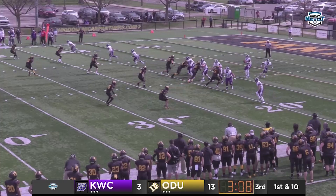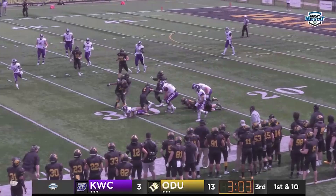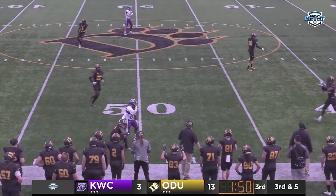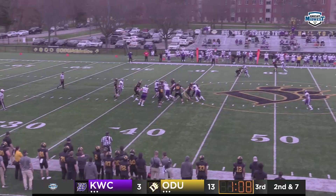On first down and ten he will take the snap, screen it out to the left for Wilkerson — 20, upfield over the 25, dives ahead to the 30-yard line. They'll need the 40. Kane will take the snap, ODU coming again — Kane fires an incomplete over the middle. Second down and seven now for ODU.